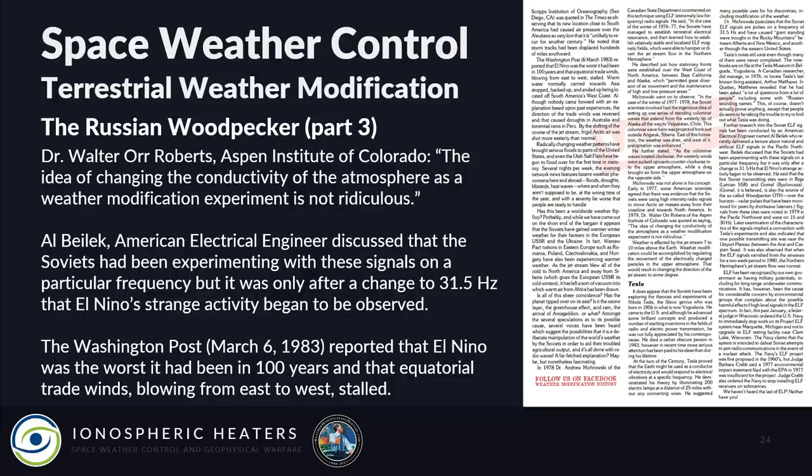Al Bielek, an American electrical engineer, discussed that the Soviets had been experimenting with these signals on particular frequencies, but it was only after a change to 31.5 hertz that El Niño's strange activity began to be observed. The Washington Post in 1983 reported that El Niño was the worst it had been in a hundred years and that equatorial trade winds blowing from east to west stalled.